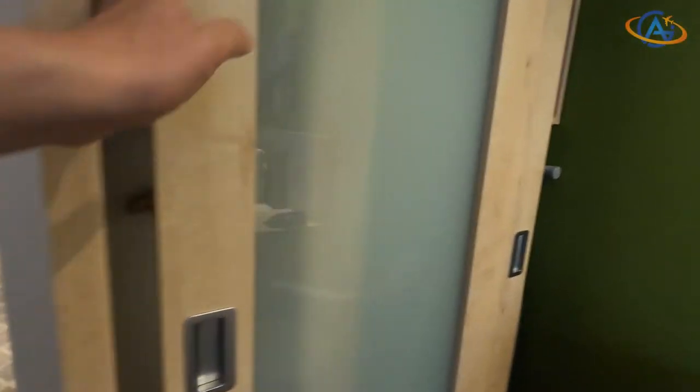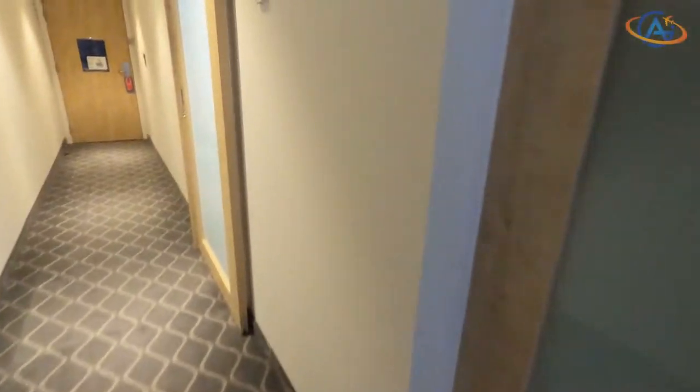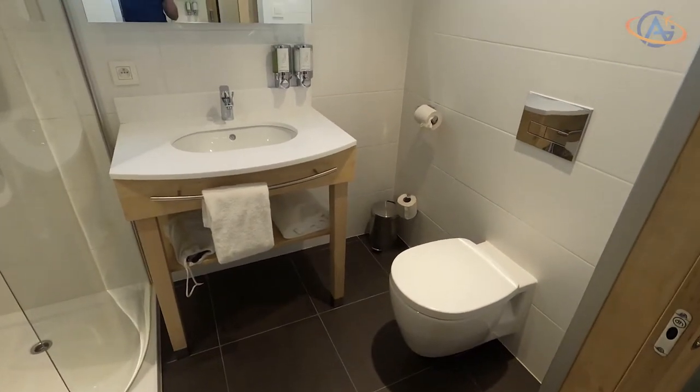Back to the room. Standard Hampton wardrobe with iron and ironing board. And finally we have a look into the bathroom which, surprise surprise, looks like every other modern Hampton around.